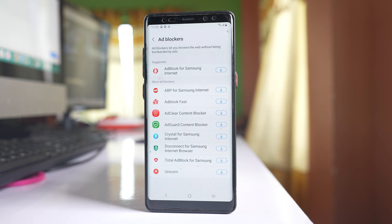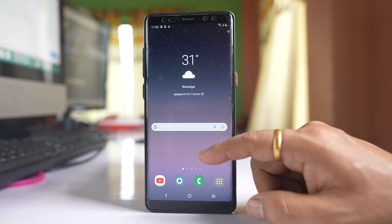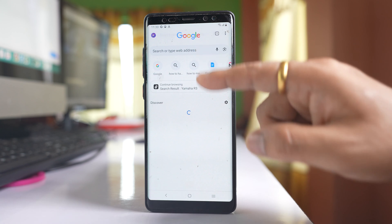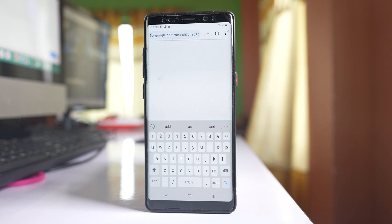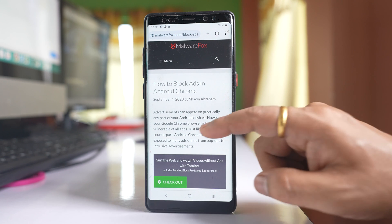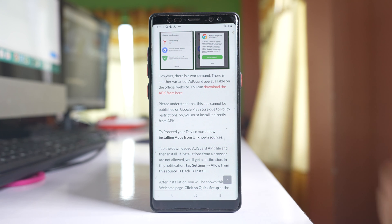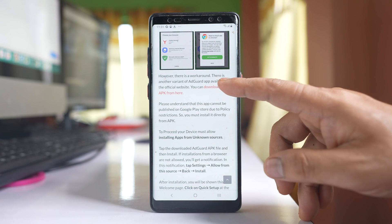For Chrome browser, you have to download an ad blocker. Go to the Chrome application and search for an ad blocker for Chrome mobile. You will see the website Malwarefox.com on the top — open it, scroll down, and you will see an option to download the APK from there. Download the APK file for the ad blocker that you can use for Chrome mobile.